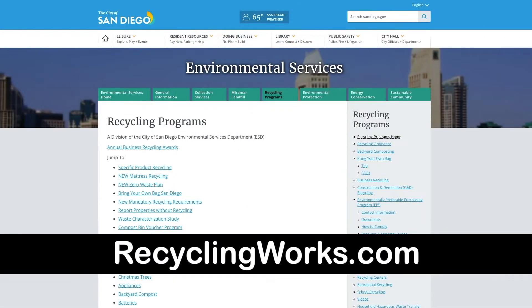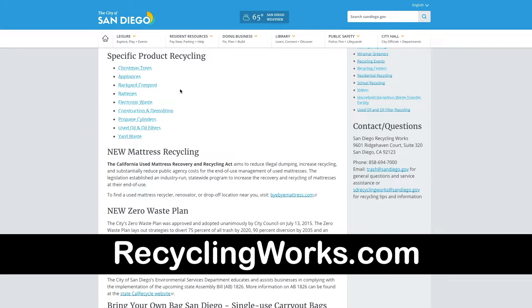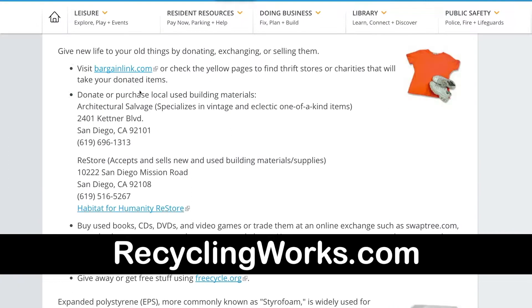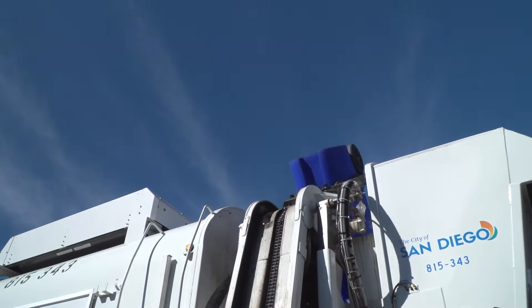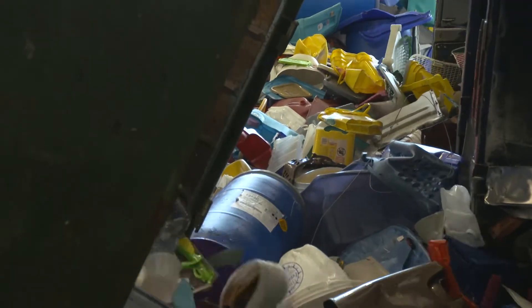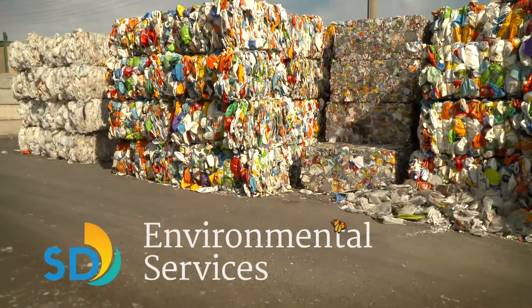To learn more about what goes where, visit the city's website, recyclingworks.com. Here you'll also find information on how to properly dispose of hazardous materials, where to donate reusable items, plus so much more. Help make San Diego an even better place to live. Recycle today so you and future generations can enjoy a waste-free San Diego.